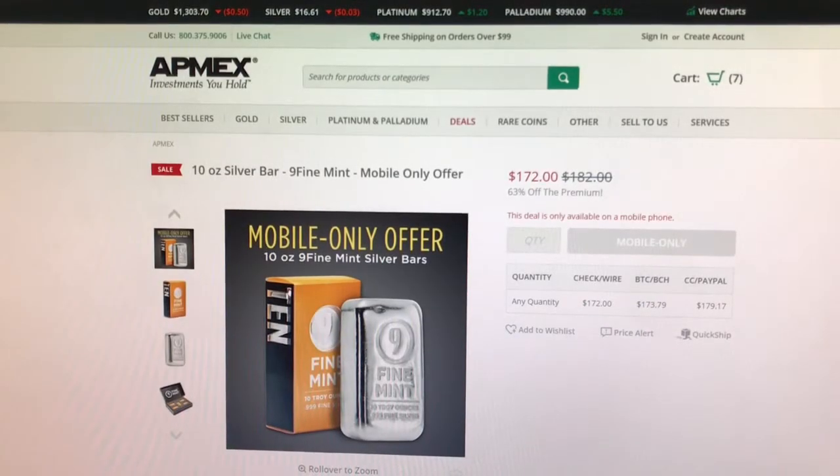Next, also from Antmax, this is a mobile app only offer. I'm not familiar with buying from the mobile app, but this is a .999 fine series loaf cast bar. It is currently on sale for $0.59 over spot per ounce.